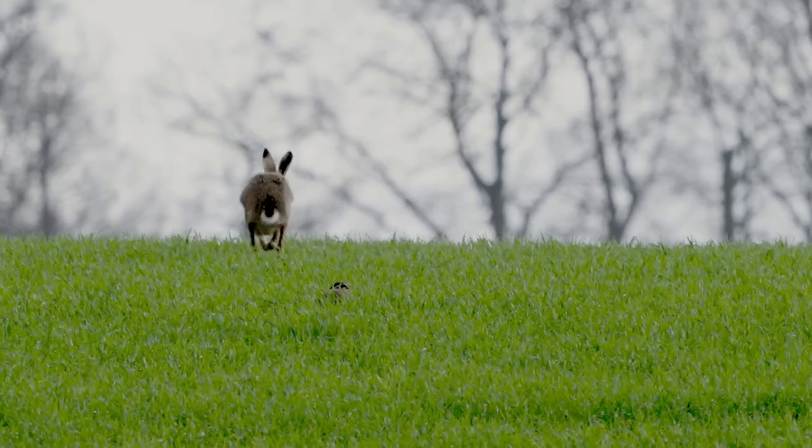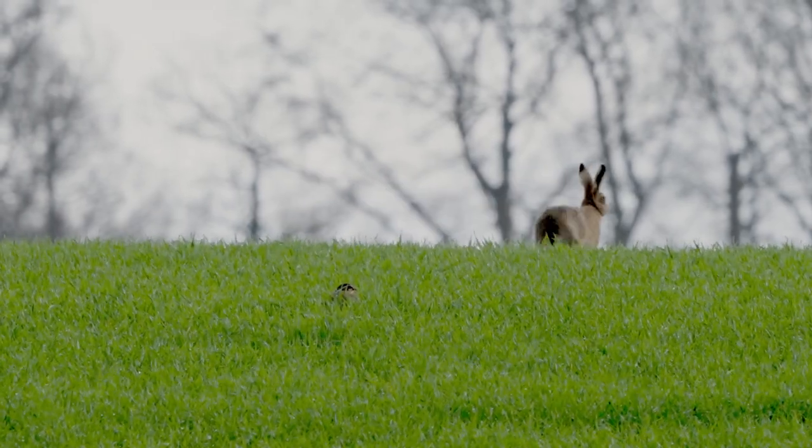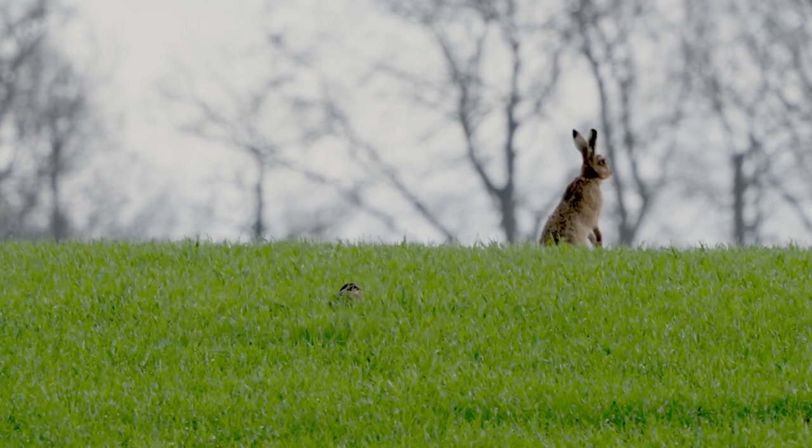The grey sky was a little bit harsh. I like this bit of filming because you can see this hare doing this little bit of shadow boxing.